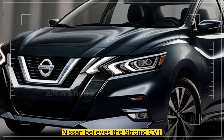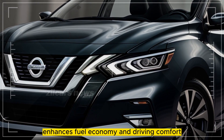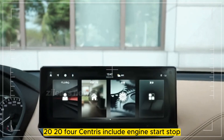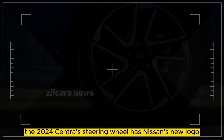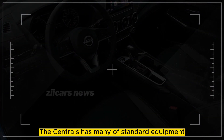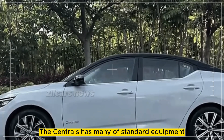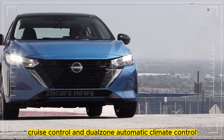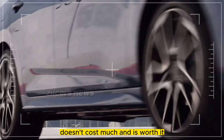Nissan believes the Xtronic CVT enhances fuel economy and driving comfort. 2024 Sentras include engine start-stop, and the 2024 Sentra's steering wheel features Nissan's new logo. The Sentra S has plenty of standard equipment, but upgrading to the mid-level SV model for adaptive cruise control and dual-zone automatic climate control doesn't cost much and is worth it.